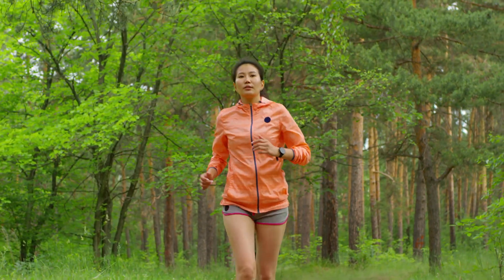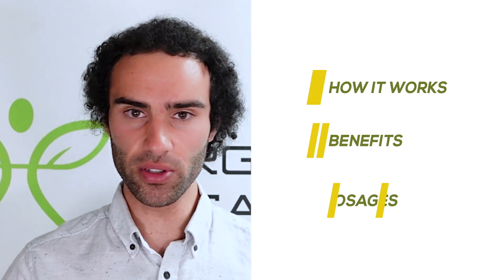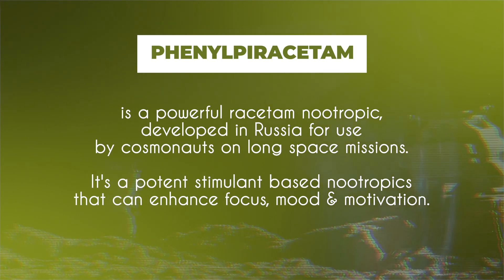These are the top six optimal brain function prerequisites that need to be accounted for when trying to improve focus. Now let's take a look at the nootropic in the spotlight today — phenylpiracetam — exploring how it works, its benefits, and dosages to improve focus.